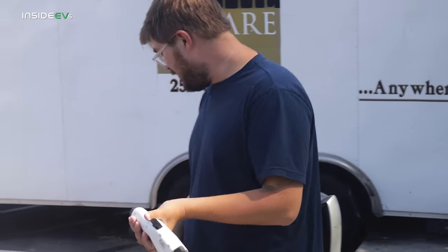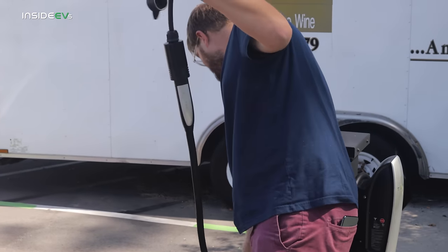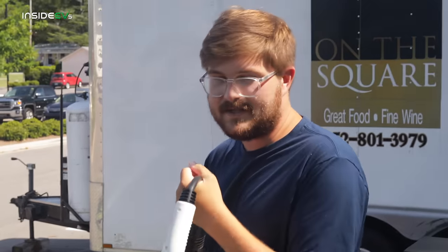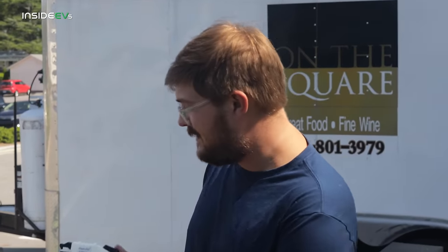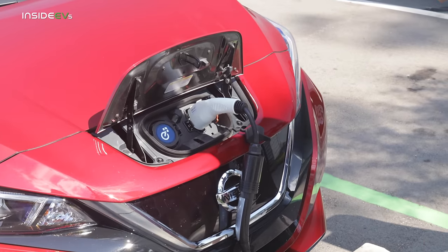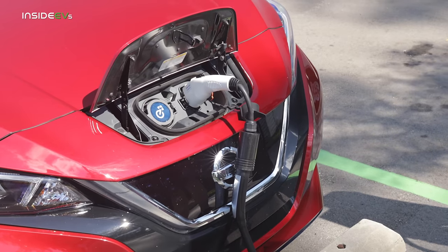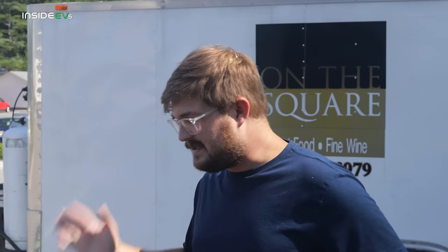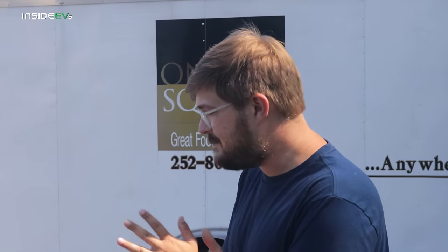This is a Tesla to J1772 adapter. Here at where I live, we haven't installed J1772 chargers yet, but they are going in. So I use this little adapter to charge up the car. We'll bring it up to about 5 or 10%, and then in another video — I'll link it in the description — we do a zero to 100% DC fast charge with this thing. I'm just going to let the battery cool off after that drive.